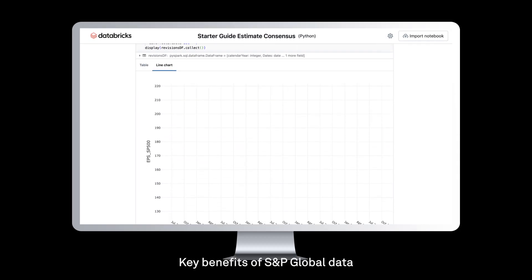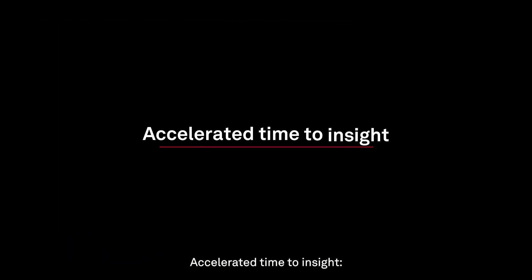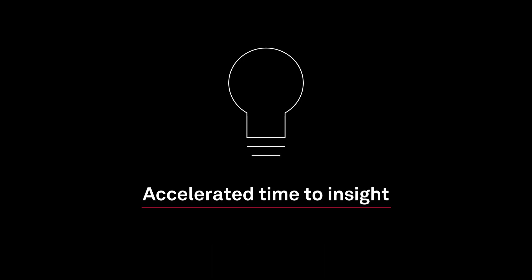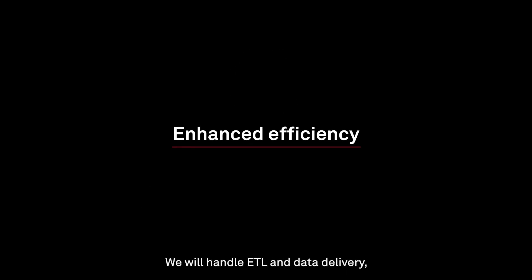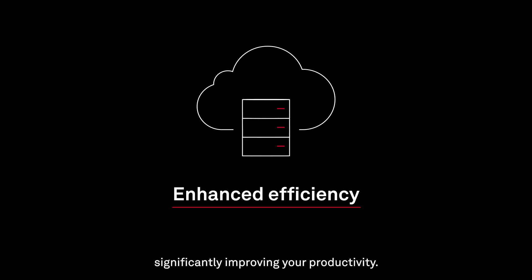Key benefits of S&P Global Data delivered through Databricks DeltaShare include accelerated time to insight — get direct access to data, enabling faster decision-making. Enhanced efficiency: we will handle ETL and data delivery, significantly improving your productivity.